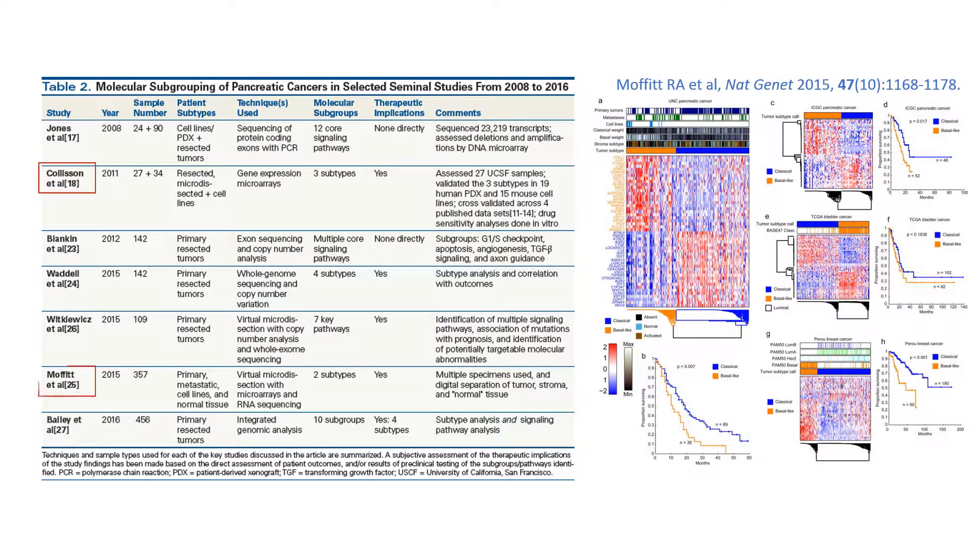Moffitt et al. later used a virtual microdissection approach on data from primary and metastatic PDAC tumors to digitally separate tumor, stromal, and normal cell gene expression. They identified two tumor-specific signatures, including a classical subtype and a basal-like gene expression program that resembled the basal subtype of breast and bladder cancers. Moreover, they also identified two stroma-specific gene expression signatures and demonstrated that combinations of the stroma and tumor-specific subtypes represent distinct biology with different prognostic implications.